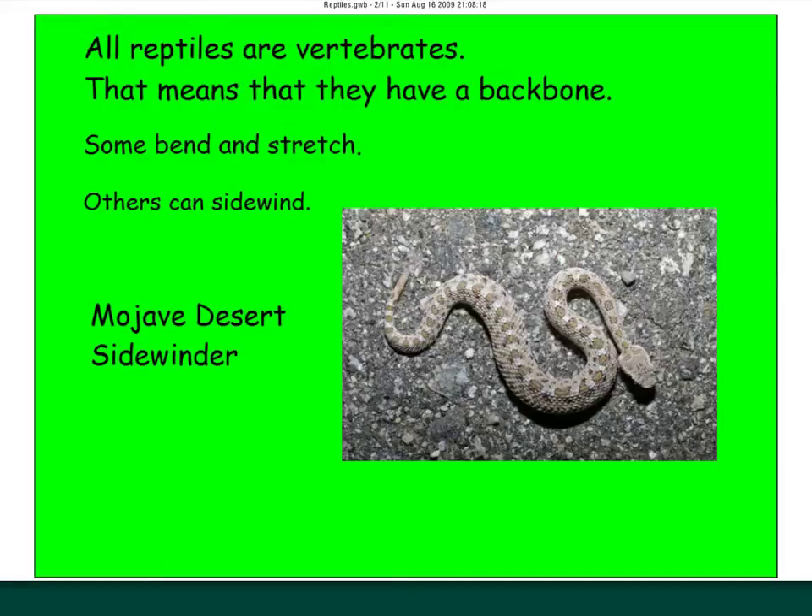All reptiles are vertebrates — that means they have a backbone. Contrary to belief, snakes do have a backbone. You might wonder how a snake can bend the way it can. This is a Mojave Desert Sidewinder. Even though it can make this S-like shape, it does have a backbone, just like mammals, fish, birds, and amphibians — they all have a backbone, even if they can bend in funny ways.